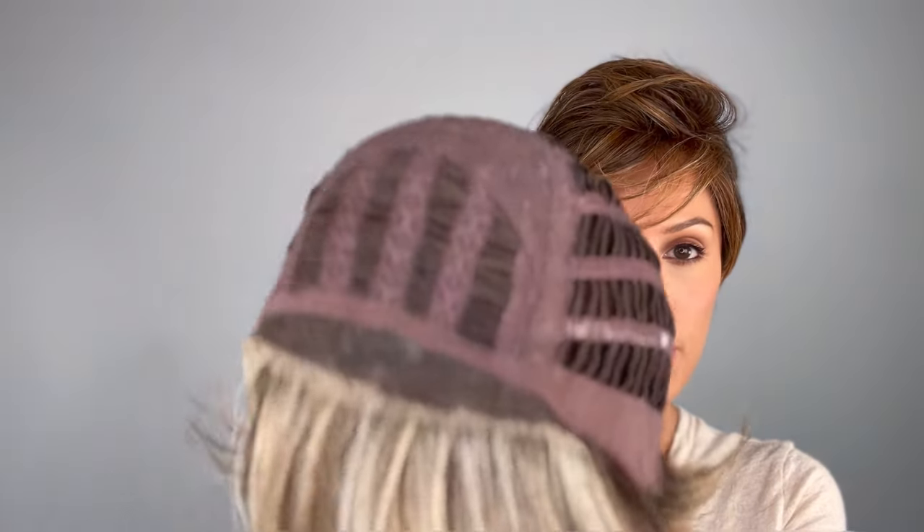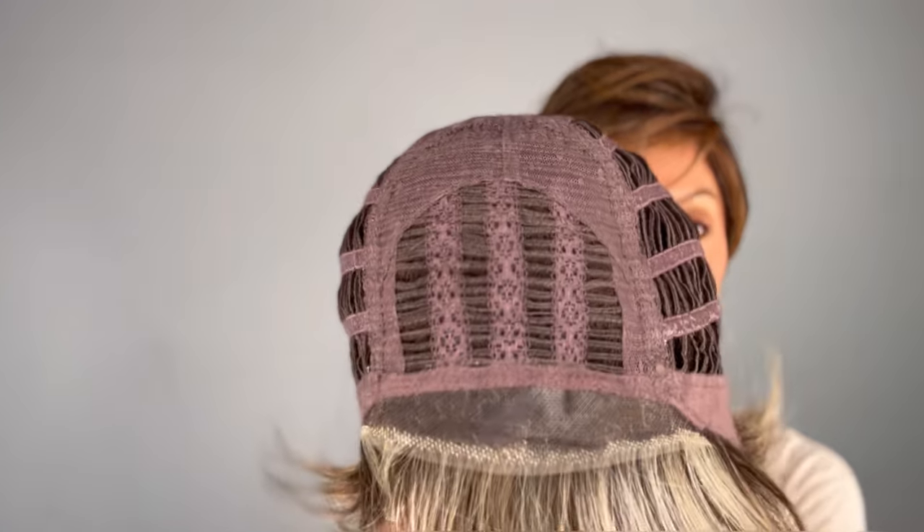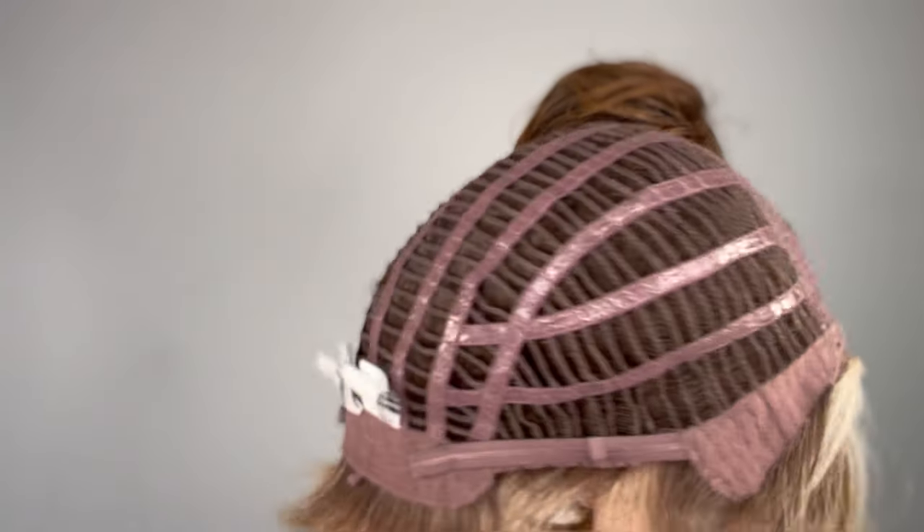I am a petite but this is an average cap, so I just tightened the straps — I'll show you right here. I love this cap because it's really breathable. It's a temple-to-temple lace front, so take a look — absolutely seamless on me. It's open at the top of the crown and the sides and back, giving you extra breathability.